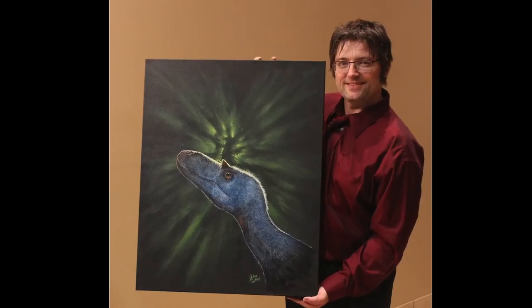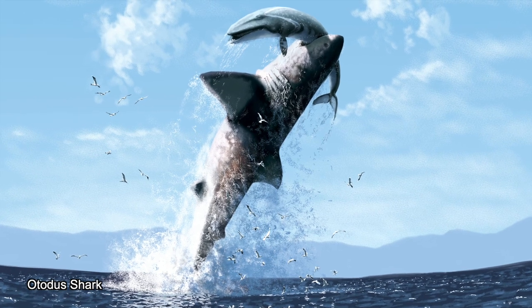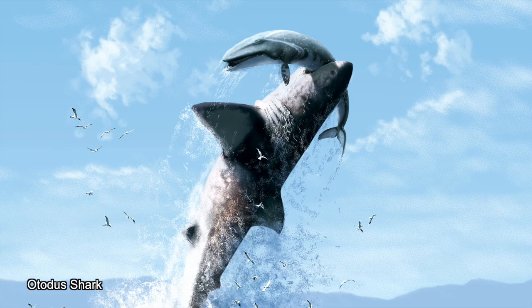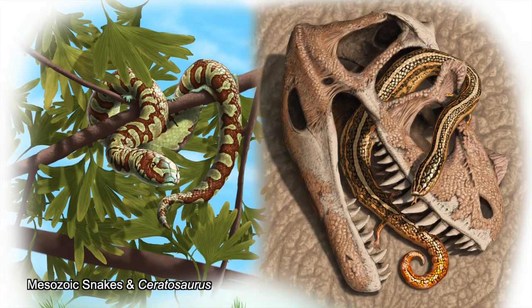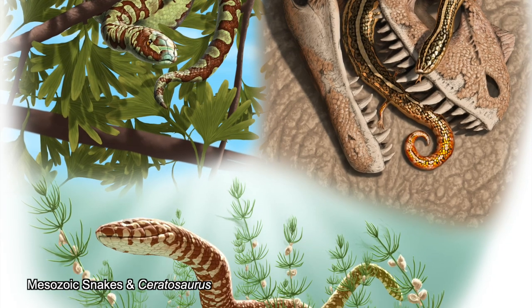So my style tends to be photorealistic or hyper-realistic as much as possible. I'm an artist, a self-taught artist, and I enjoy working in an expressive way, but I'm also a scientist, and so I endeavor to make my work look as accurate and as realistic — hopefully as photorealistic — as possible.